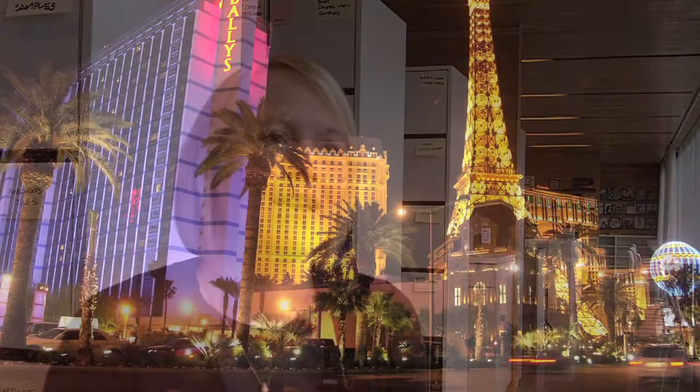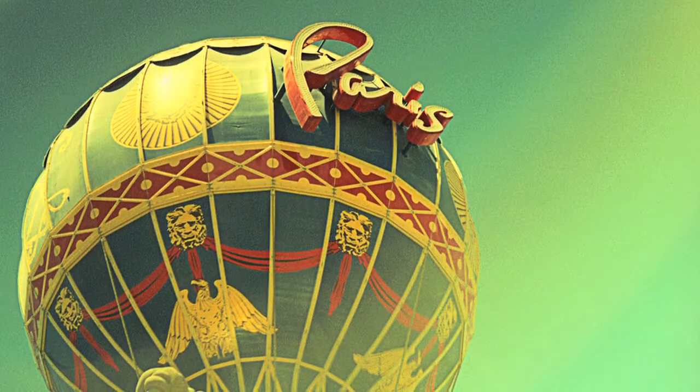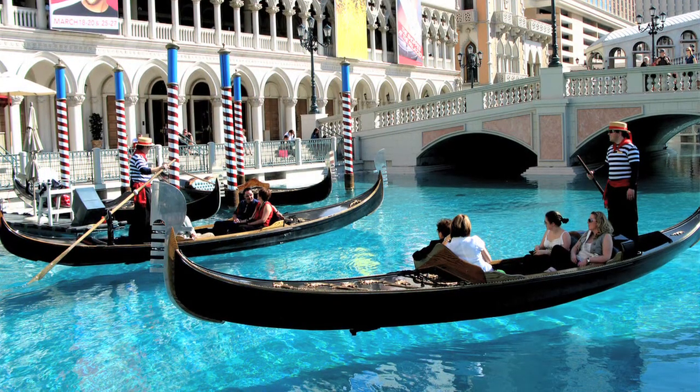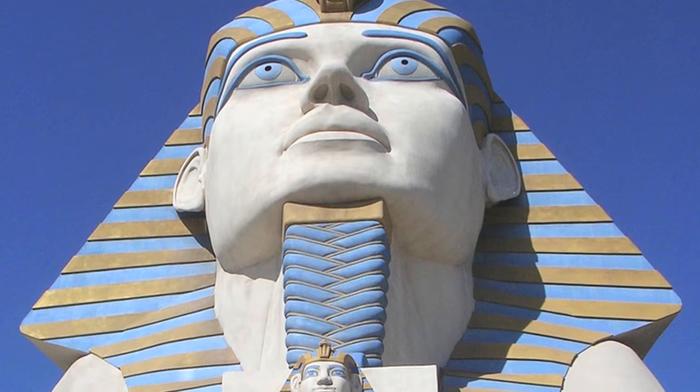Real fake is a design trend that we see more and more at the moment, that is all about creating experiences that people can escape to that are even better than the real thing. Las Vegas could be your ultimate real fake example. Everybody who comes there knows that this is indeed not the real Paris, not the real Venice, or not the real pyramids. They fake an experience that you might know from somewhere else and make it as good as real, but maybe even a little bit better or a little bit crazier.